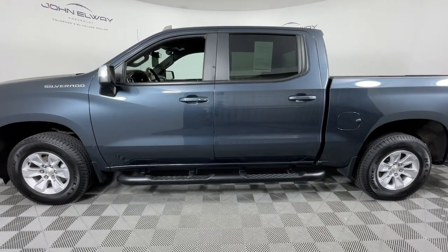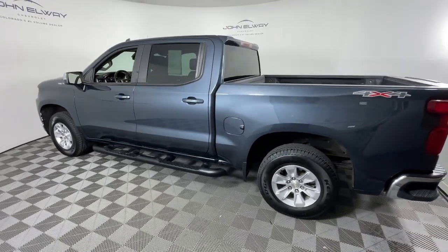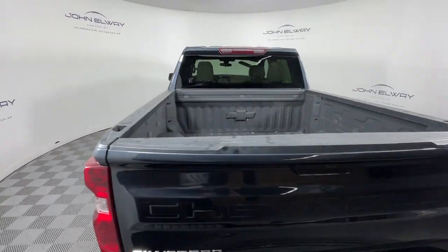Hop into the 2020 Chevrolet Silverado 1500. With less than 60,000 miles on the odometer, this vehicle provides excellent value.